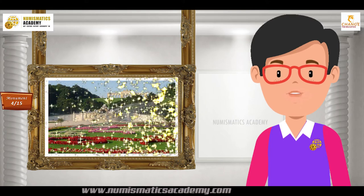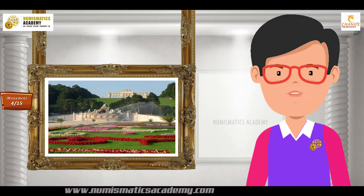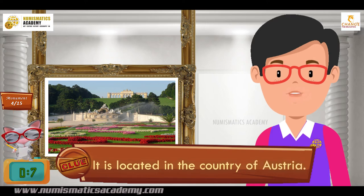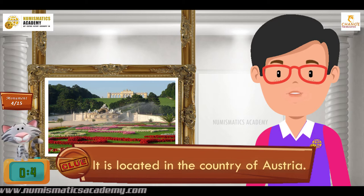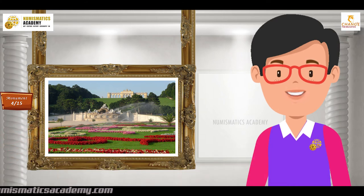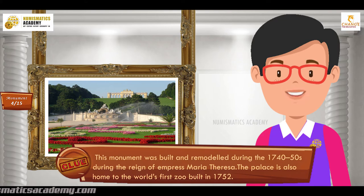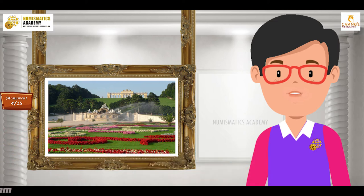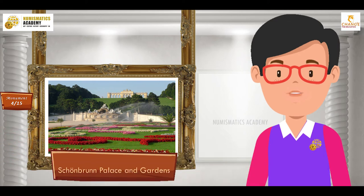Do you know what this monument is? It is located in the country of Austria. This monument was built and remodeled during the 1740-50s during the reign of Empress Maria Teresa. The palace is also home to the world's first zoo, built in 1752. It's Schoenbrunn Palace and Gardens.